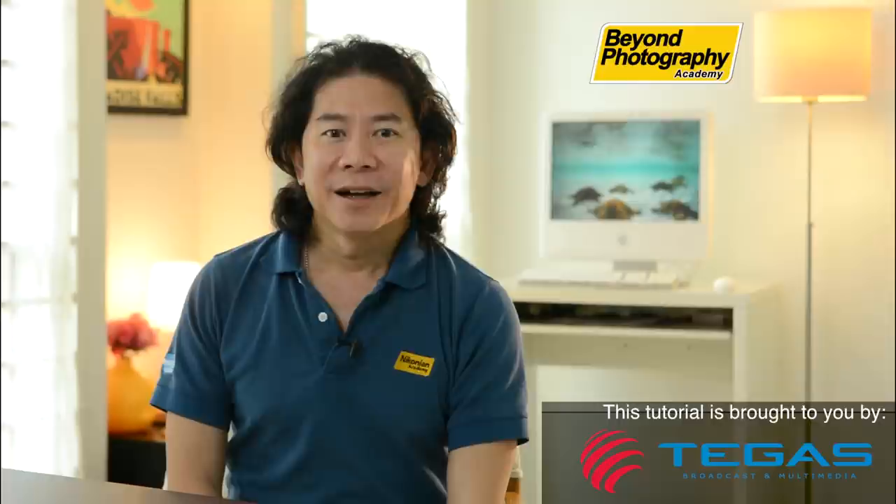Welcome to the Beyond Photography Show. I think we've been doing way too many episodes in the studio. What do you think if we do one episode that's like outdoor natural lighting?